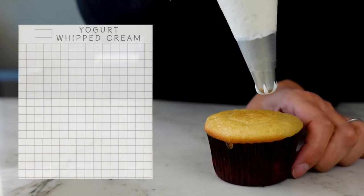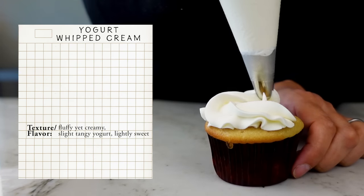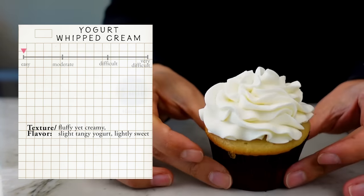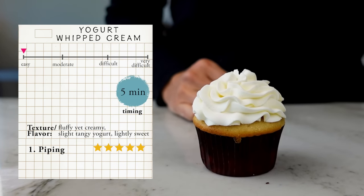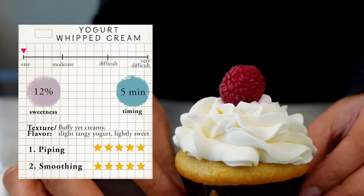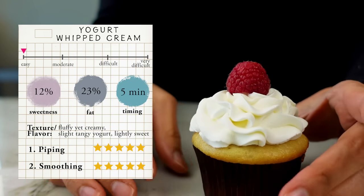I want to start with my family's favorite: yogurt whipped cream. Adding Greek yogurt to whipped cream creates a creamy yet fluffy topping with a slight acidity from the yogurt. It's an easy frosting that comes together in five minutes, it pipes great as you can see on this cupcake, and it smooths really nicely on the outside of cakes as well. This frosting will be the least sweet of the three today with 12 percent sugar and around 23 percent fat.